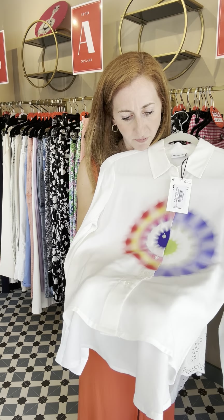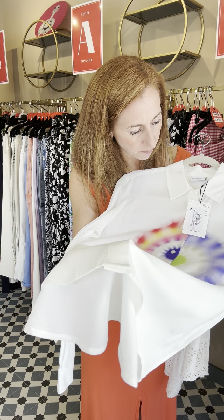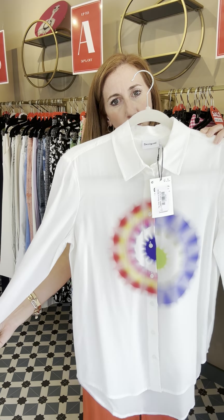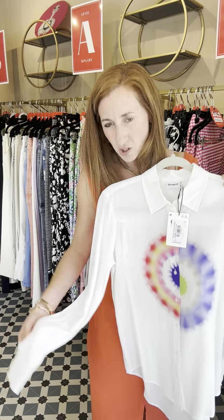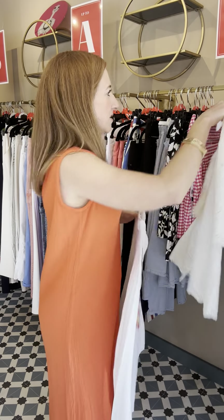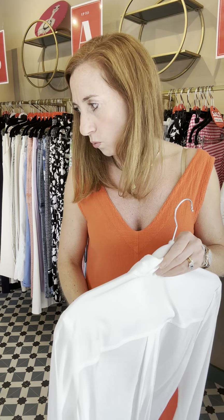Just a few bits of Desigual left — we've had a really good season with them. This is the tie-dye shirt, it was £85, now £51. Full-length sleeve — actually nice to carry into the autumn. I'm quite liking the idea of having shirts over dresses, so this is a bit on the boho side but I thought it looked quite nice over this dress.